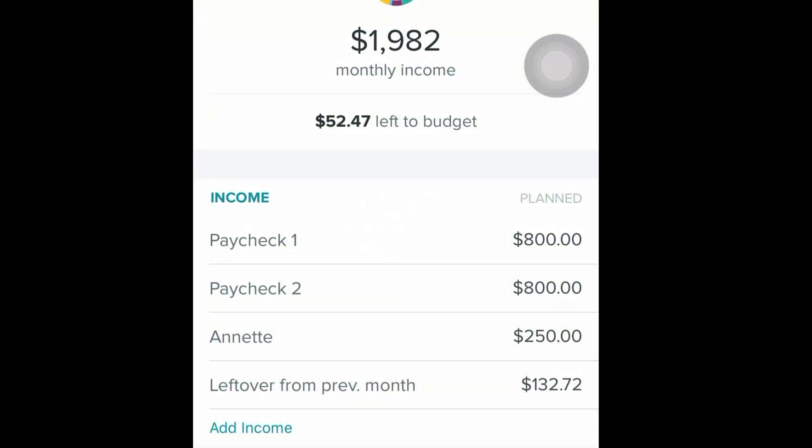Here is my approximate income for this month. That will be $1,982 with $52.47 left over to budget, which is essentially going to be my Christmas budget. We're doing a Secret Santa thing, which makes it a little bit less expensive.